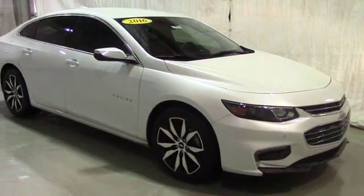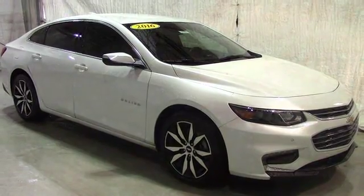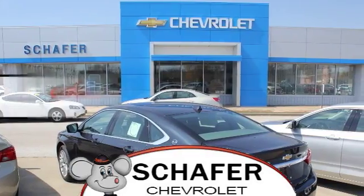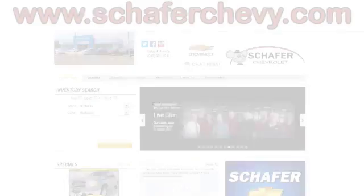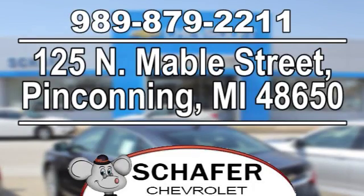Once again, this has been a video tour of a 2016 Chevy Malibu. If you guys have any questions or comments, please contact us at Schaefer Chevy. As always, thank you for watching and have a great day. Schaefer Chevrolet, serving you since 1928. We're online at schaeferchevy.com, conveniently located at 125 North Maybel Street in Pinconning, Michigan.